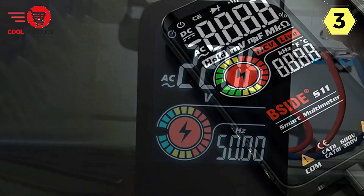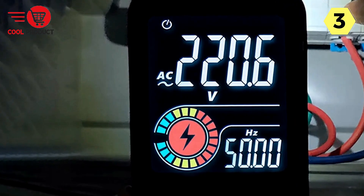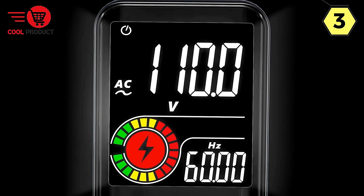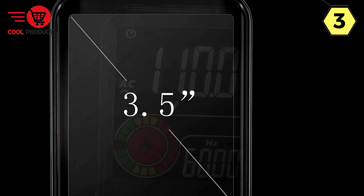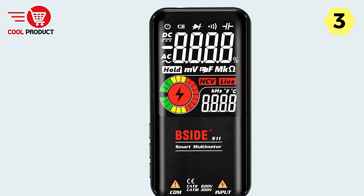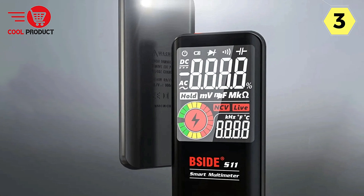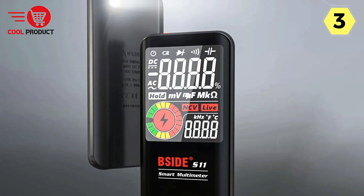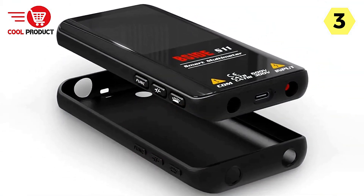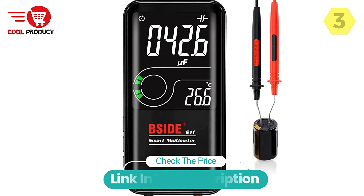The Bside Smart Multimeter is built to last, with an IDM material body and a silicone protective cover ensuring durability and longevity. The front-button-free design adds to its robustness, minimizing the risk of damage during use. Backed by the latest design, leading technology, and meticulous workmanship, the Bside Smart Multimeter sets a new standard for excellence. With its advanced display, durable construction, and practical features, it's a tool that delivers exceptional results time and time again.